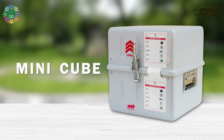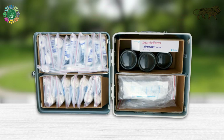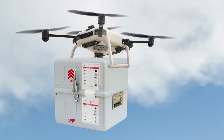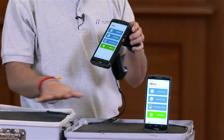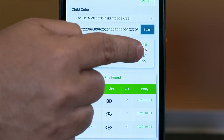Mini Cube: each mini cube is durable, waterproof, and light. It has been designed to open in different configurations and can be carried by a single person or a drone. The RFID technology provides effective product tracking, inventory management, and much more.